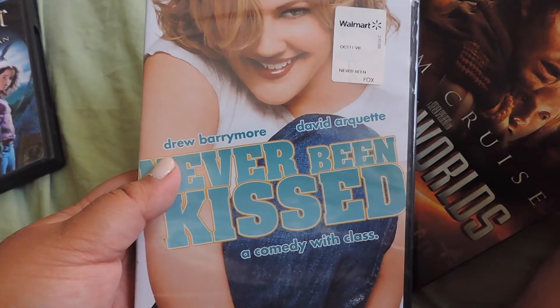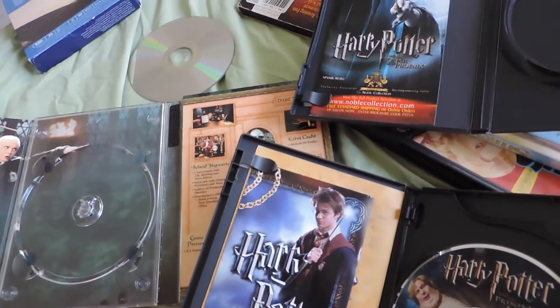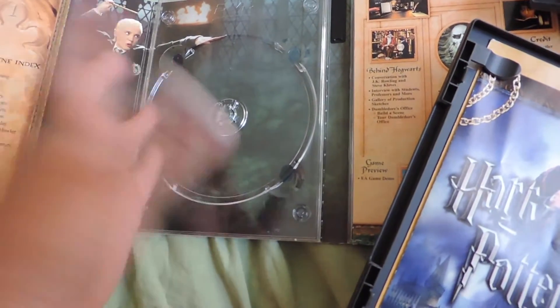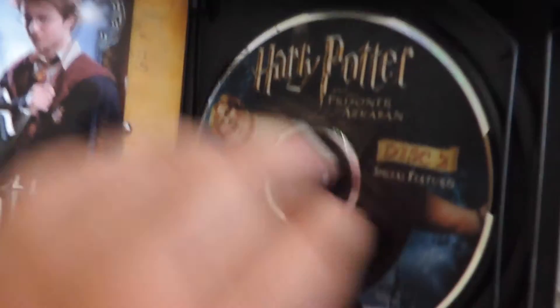Amazing 90s film — Drew Barrymore's Never Been Kissed, such a good movie. Now going through my Harry Potter DVDs — I pretty much have every one, I think. Chamber of Secrets: not in the case. Order of the Phoenix: not in there. Prisoner of Azkaban: not in there either. I used to leave DVDs around everywhere, or maybe certain people who stayed with me when I was 18 stole my DVDs? Either way — huge Harry Potter fan, of course.